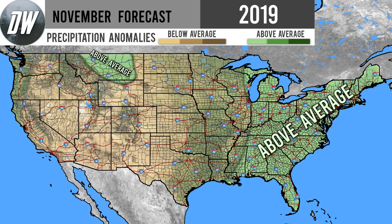A lot of you have been asking for it — here it is, our November forecast for 2019. We're going to go over our precipitation forecast, temperature forecast, and our overall forecast at the end, which is that pretty map that you saw in the thumbnail.